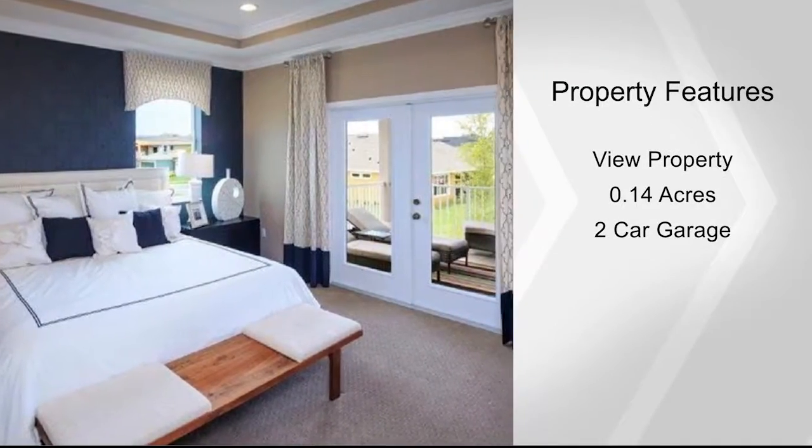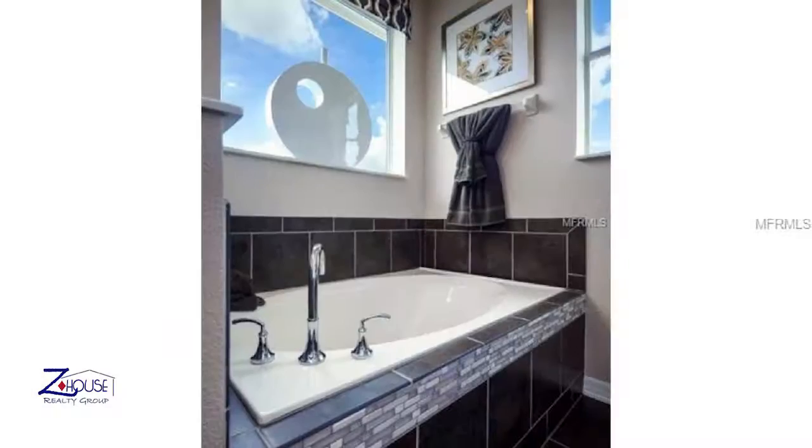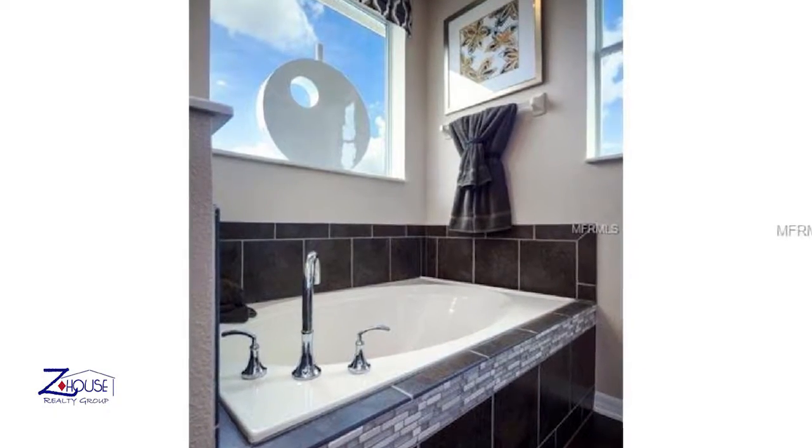The great room has built-in espresso cabinets and triple glass sliding doors that lead to the covered patio. See the luxurious master suite and so much more by calling Carol.